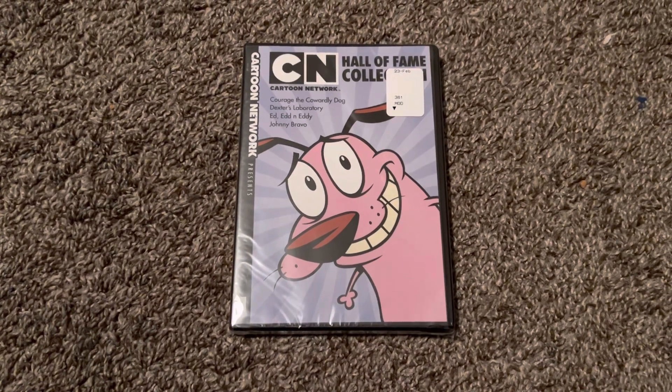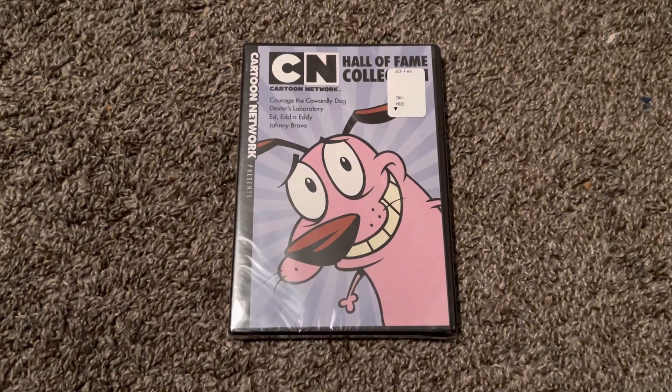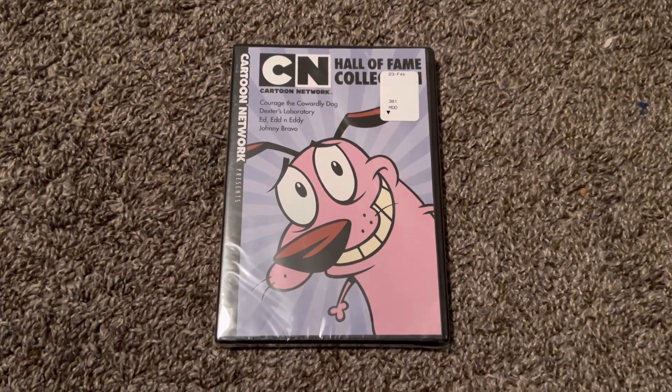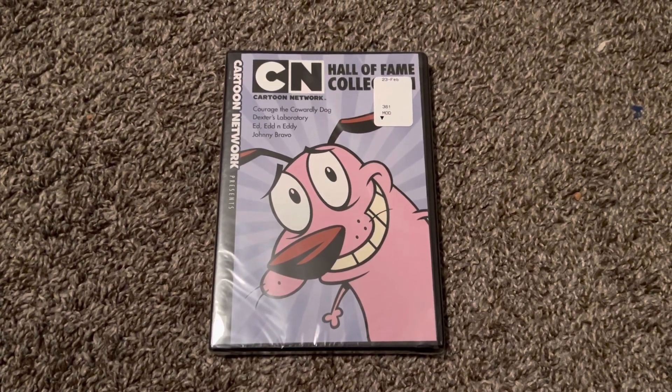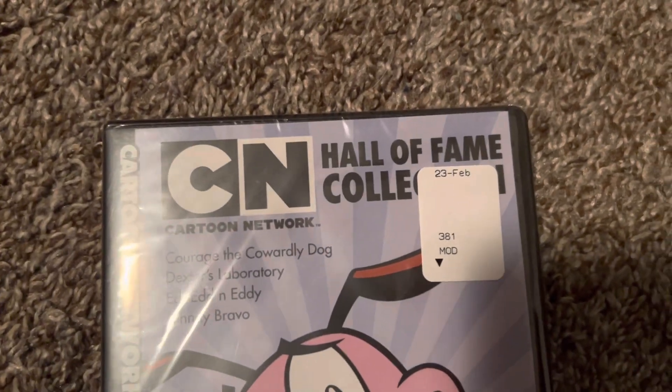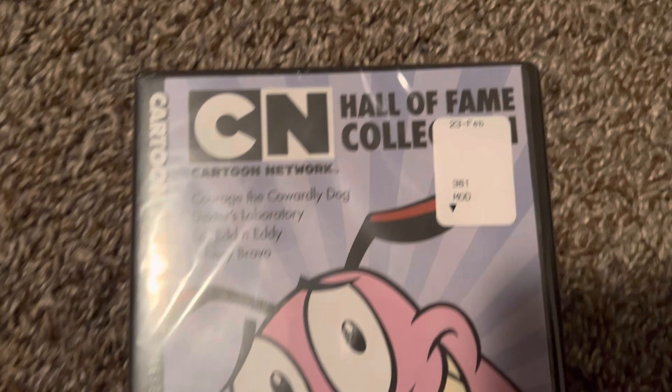Hey guys, this is JT Rock Strikes Back here, and today I'm gonna do a DVD unboxing that I got from Walmart today. This is the Cartoon Network Hall of Fame Collection.